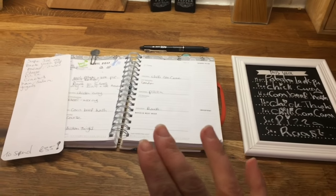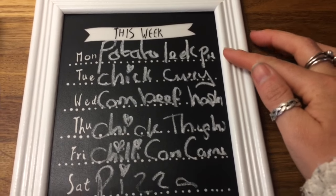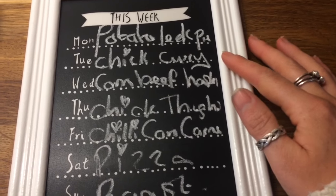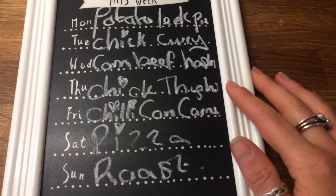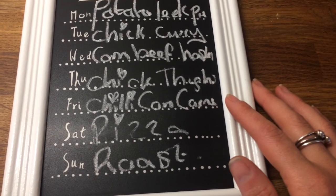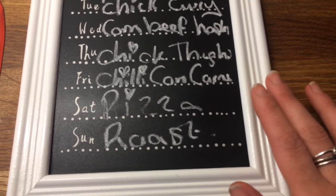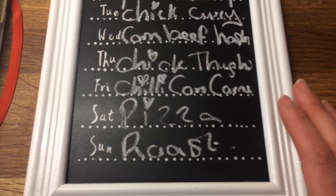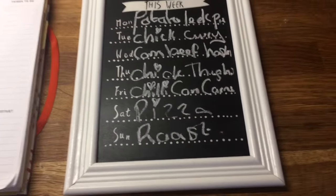Going through my calendar, I've worked out my meal plan and I'm writing my list. For next week: Monday — potato and leek pie; Tuesday — chicken curry; Wednesday — corned beef hash; Thursday — chicken thighs; Friday — chili con carne; Saturday — I'm actually in London so I'm going to get some frozen pizzas, because Dan is not really good at cooking so the kids just have frozen pizzas when he's home; and Sunday — roast. So that is the meal plan.